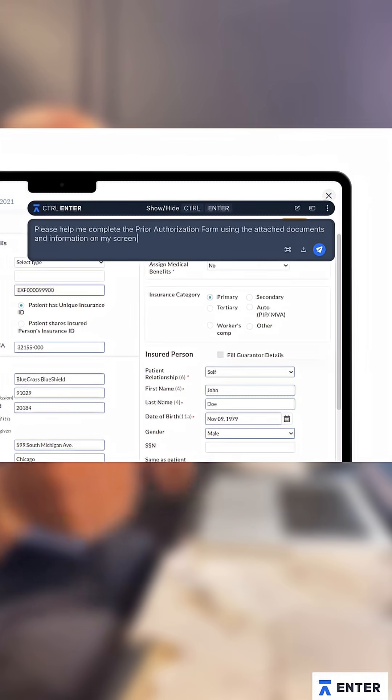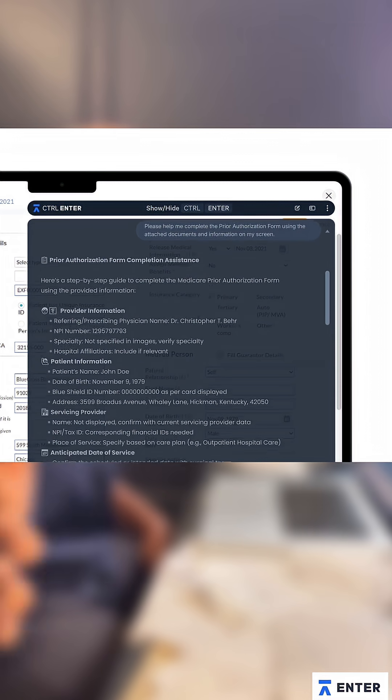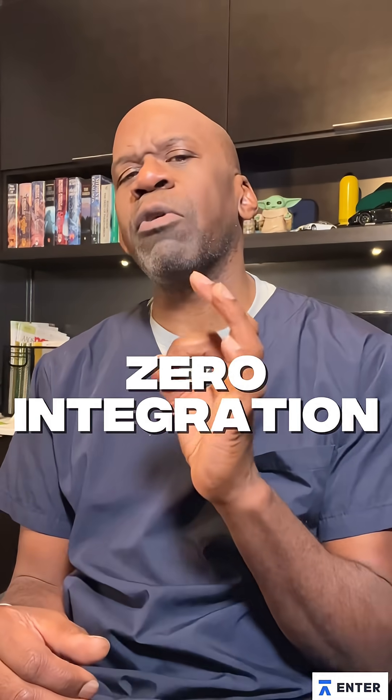It reads whatever's on your screen — charts, claims, PDFs — and gives you instant answers or the next best action. Control Enter is smarter, simpler, zero integration.